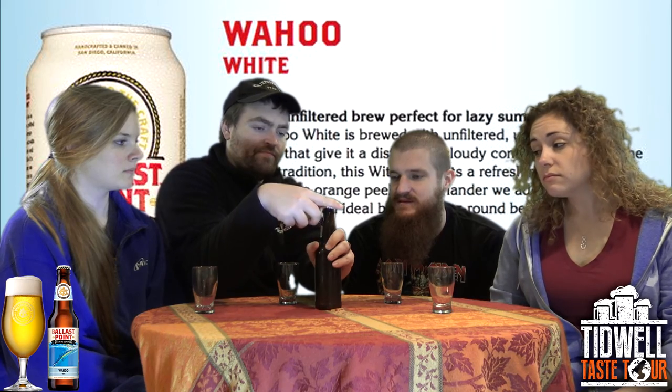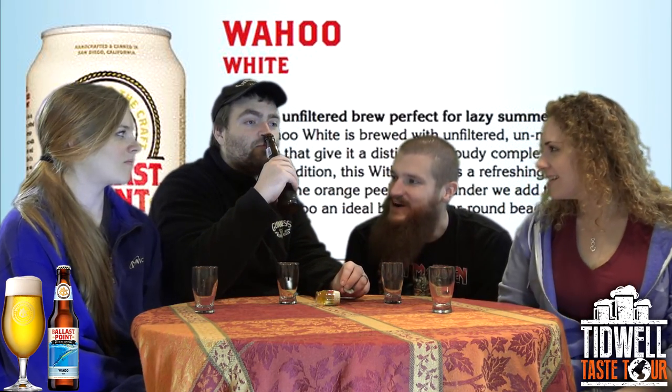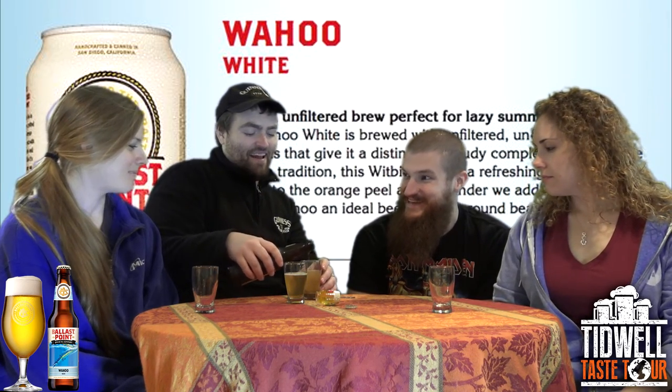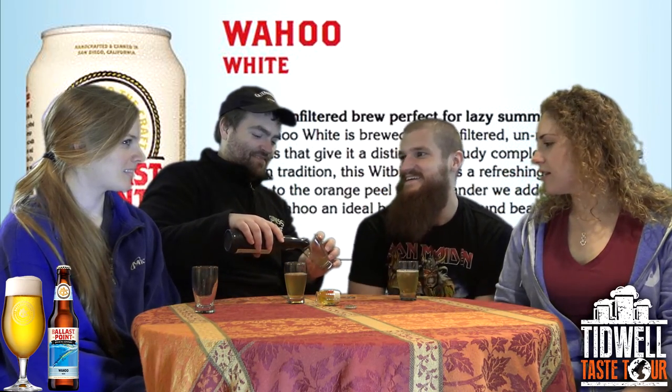Yeah, before we had three IPAs in a row from them, all with the same fish on it but slightly different colors. It was all the Sculpin. The habanero one — that was delicious. Oh lordy. You gotta try that, yeah.